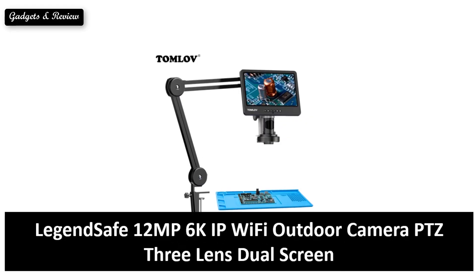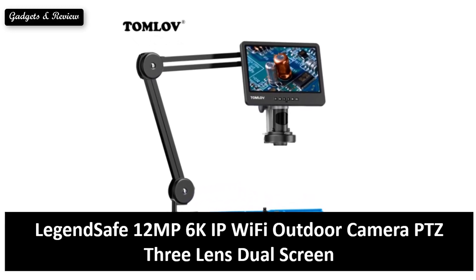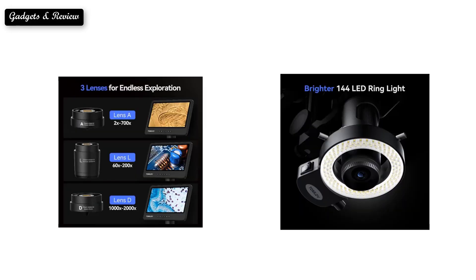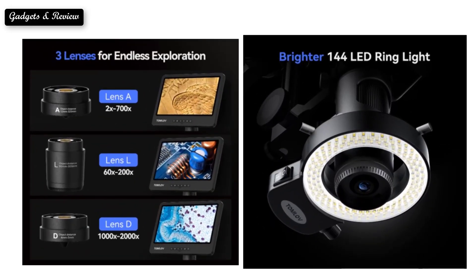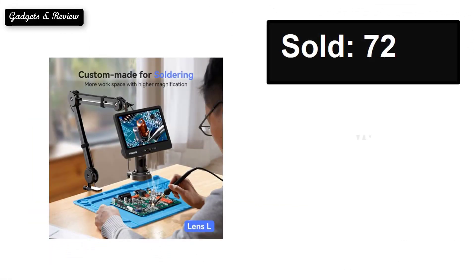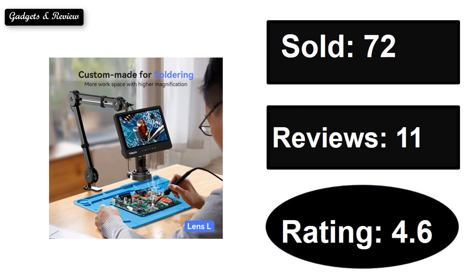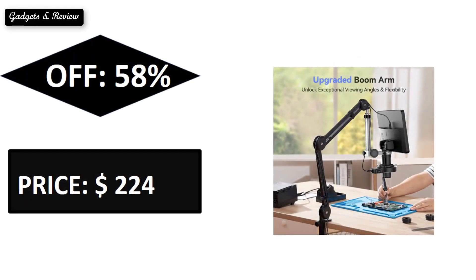At number three. Price can be changed at any time.